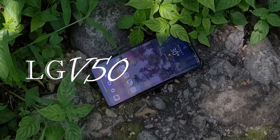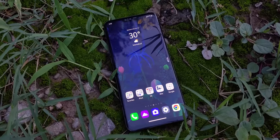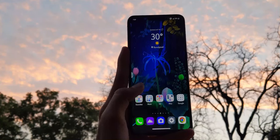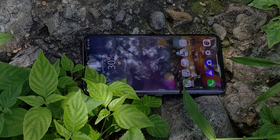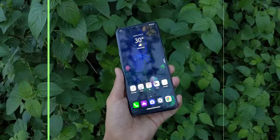This is the LG V50 ThinQ 5G, a flagship phone from 2019. I'm going to tell you what makes this device still worth buying in 2022 and what are some of the things which could be a deal breaker for you if you were thinking to buy it. So let's get started.